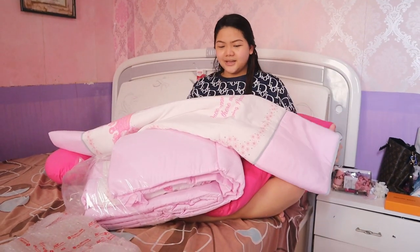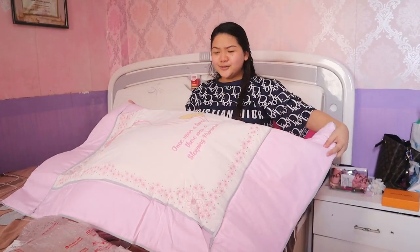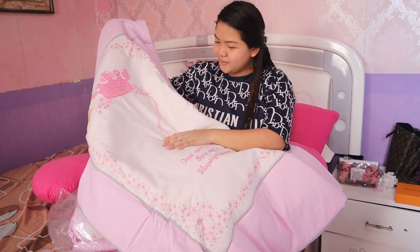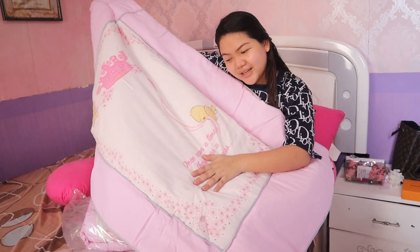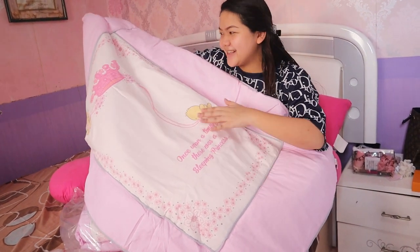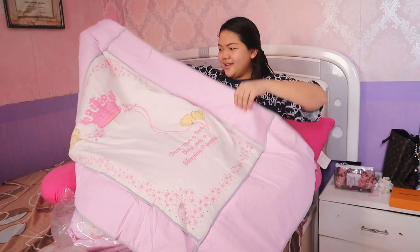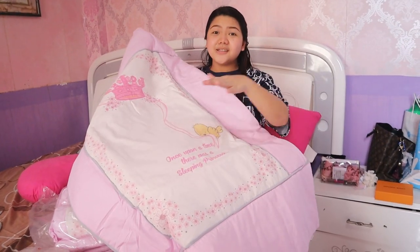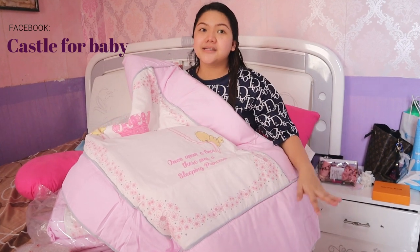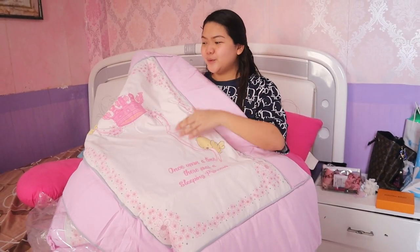Oh my gosh, eto ata yung kilt. Super soft! Kahit hindi ko nalaban. Nakalagay dito: 'Once upon a time, there was a sleeping princess.' Tapos, may crown si baby. Ang ganda ng mga designs nila actually. Check nyo rin yung Facebook page nila, Castle for Baby — doon lahat ng mga designs nila. Pwede din kayo umorder online dyan sa kanilang Facebook page.